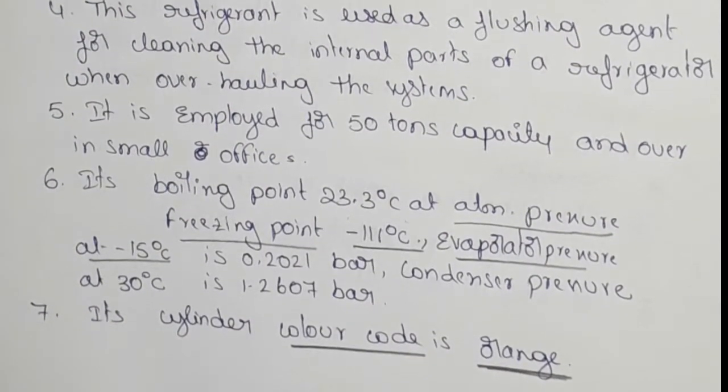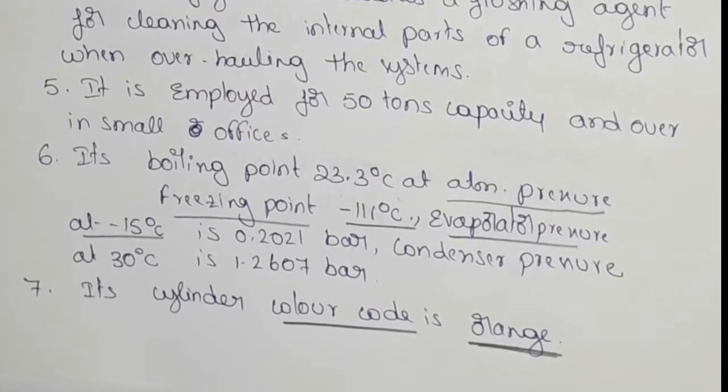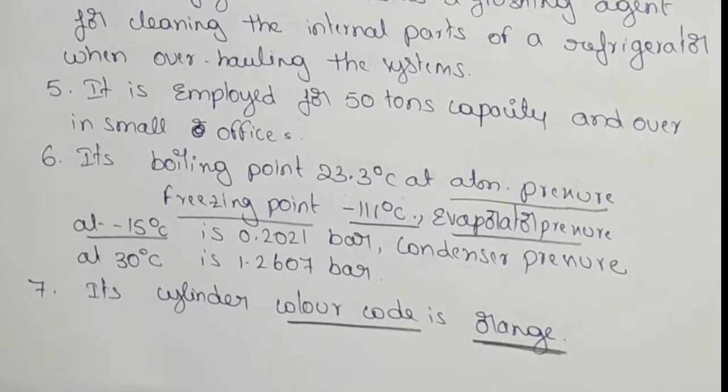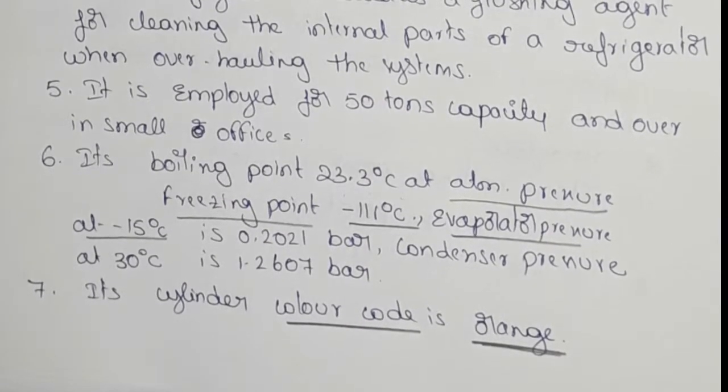These are the Refrigerant 11 properties. If you like this video, please like and subscribe. Thank you for watching.